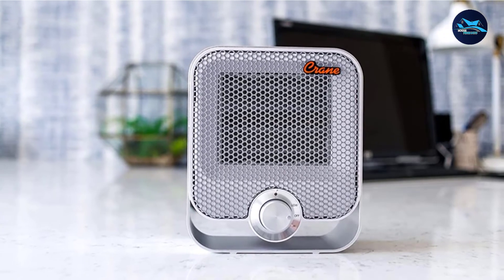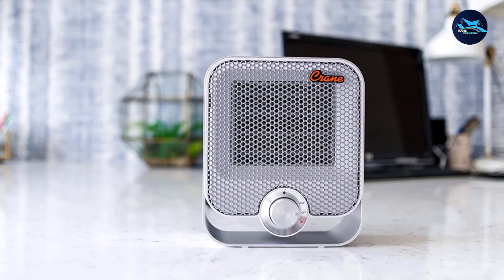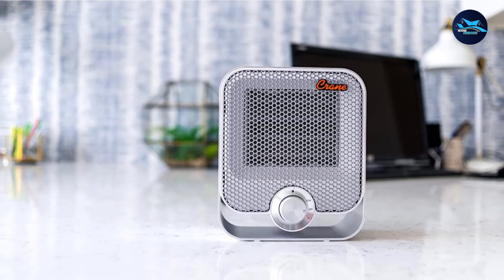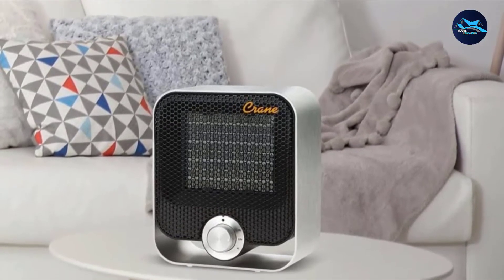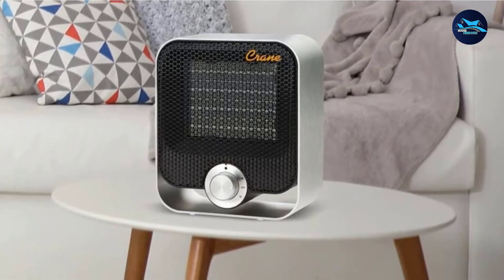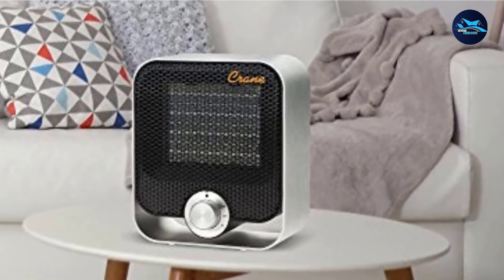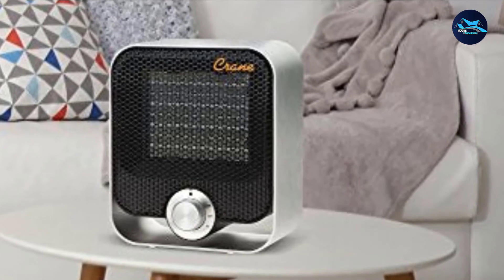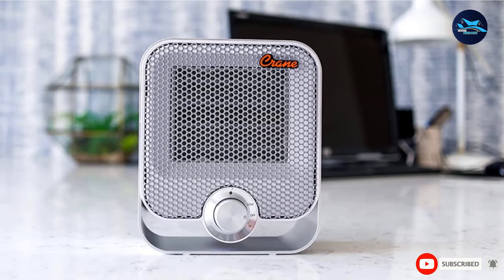You don't need to worry about noise if you're thinking about buying the Crane EE-6490. It also features touch sensor buttons, which make it very easy to use and control. The black grills get really hot when the heater is turned on, while the silver metal housing doesn't — you can handle it, but be a little careful as there is no handle. It also has a nice dust filter on the back, which makes cleaning very simple and easy.